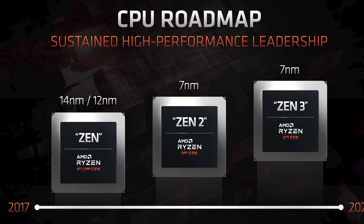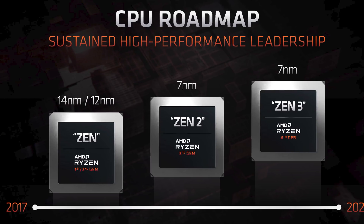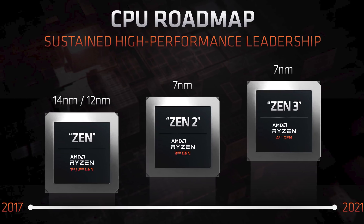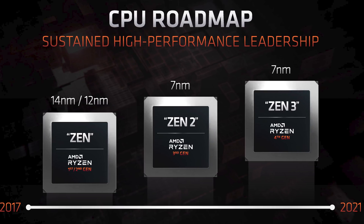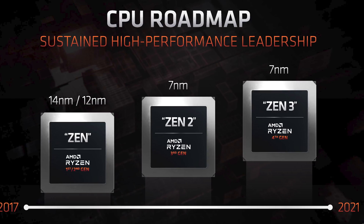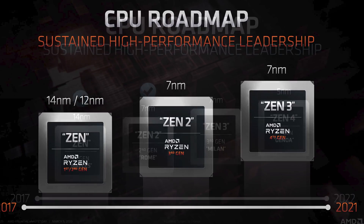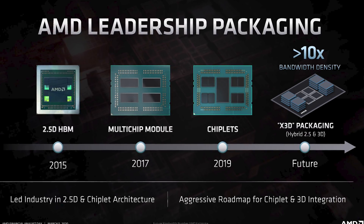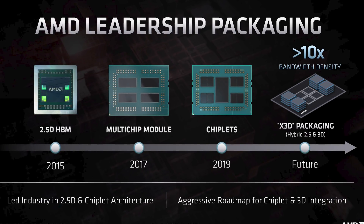On CPUs, there's not a whole lot to share outside of roadmaps. Zen 3 is still on track for 2020 as 4th gen Ryzen, though it's expected late in the year, again using a process-enhanced 7nm. The consumer roadmap doesn't go beyond Zen 3, however the server roadmap does, placing Zen 4 in 2021 on 5nm.